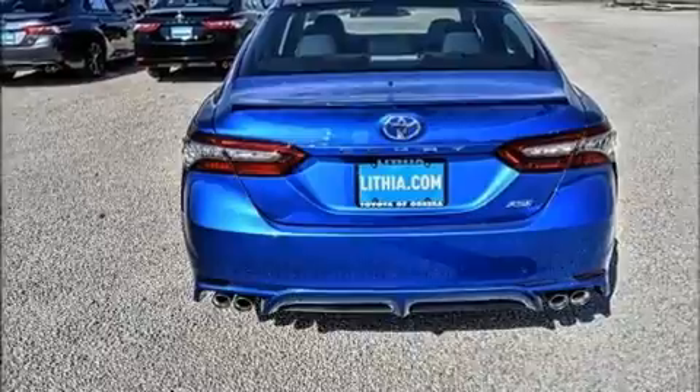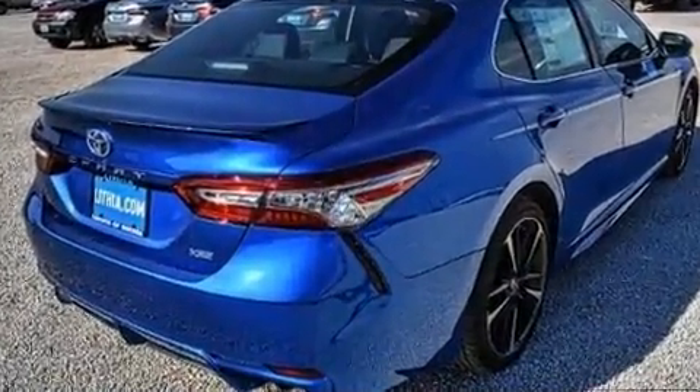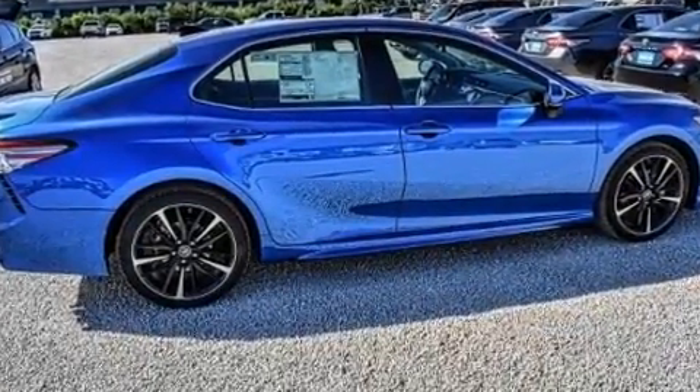Top features include heated front seats, one-touch window functionality, a blind-spot monitoring system, fully automatic headlights, and power seats.